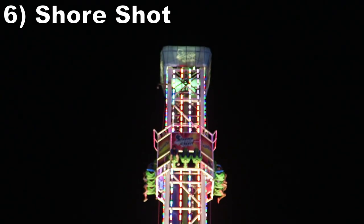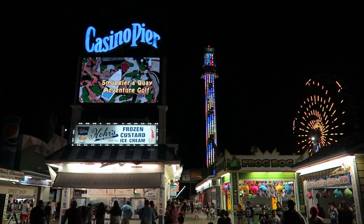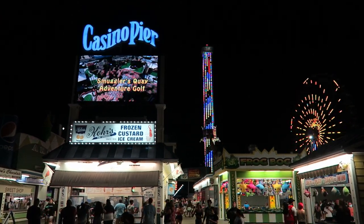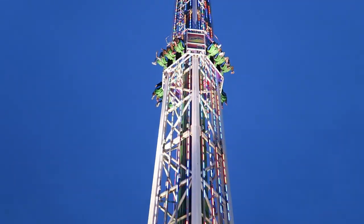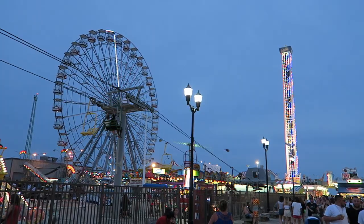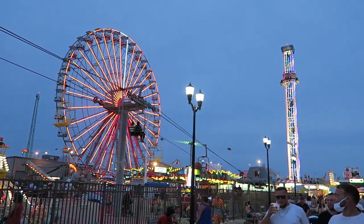#6 Shore Shot — This is a 12-story-tall S&S drop tower. It's technically a double shot, but it might as well be a quadruple shot because every ride offers a double cycle — a few of the drop towers on the Jersey Shore do this. The launches are weak, but there is good airtime at the top. You get decent ejector on the first launch and an okay pop on the second, and you of course get a brief but grand view of the area from the top.